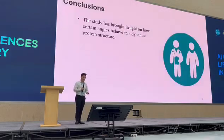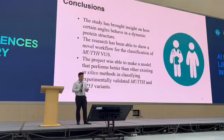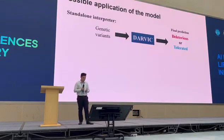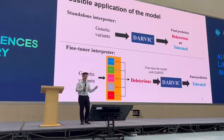For concluding remarks, the study has brought insight on how certain dihedral angles behave in dynamic protein structures. We were able to apply this for variant classification in the UGT gene. The project was able to make a model that is better than other current models at classifying experimentally validated UGT activity variants. For possible applications, DARLIC can be a standalone interpreter or it can work with other in silico methods. Because DARLIC is more focused on the protein level, we can still use other in silico methods and then fine-tune the pipeline to minimize over-prediction tendencies.